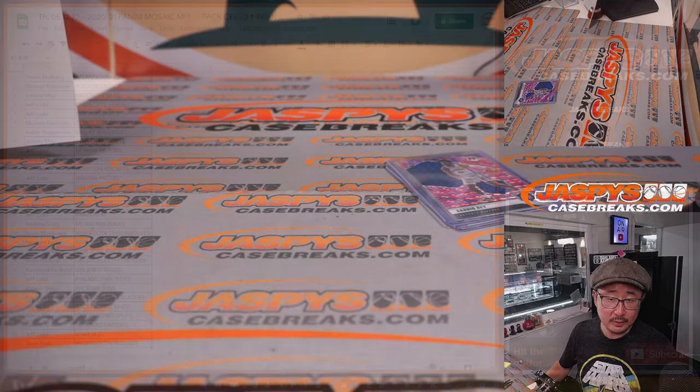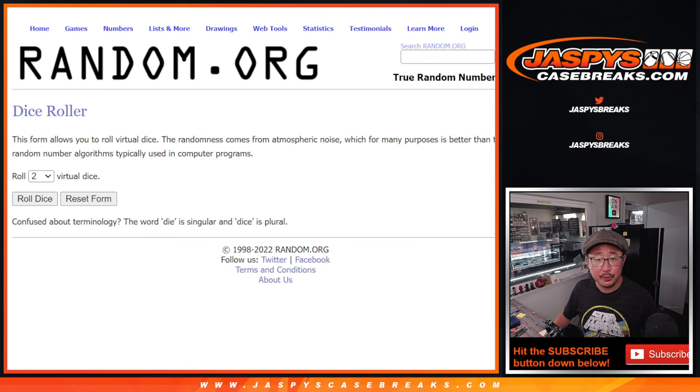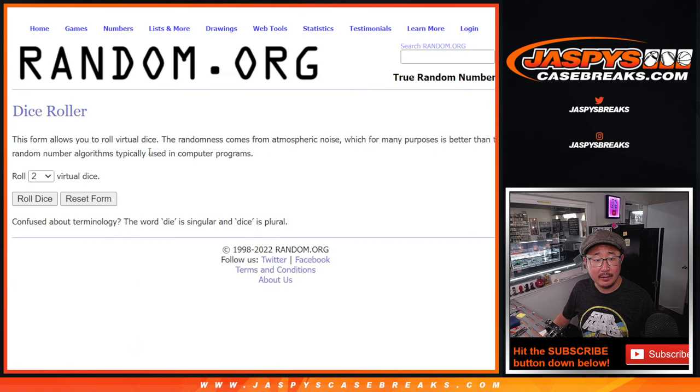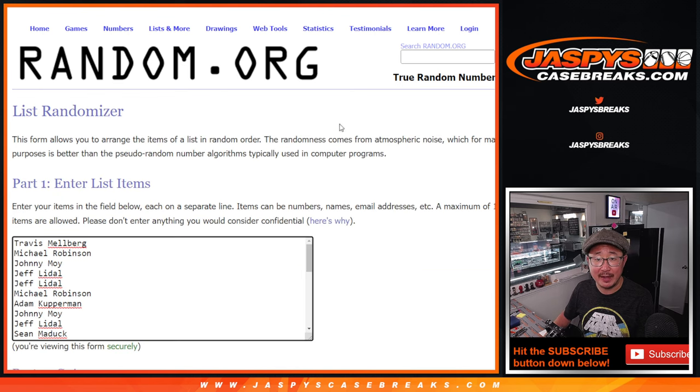Now let's flip back to this list here. Let's gather everybody's names. New dice, new list. It'll be the top nine after five. Three and a two, five times. Good luck — top nine after five.